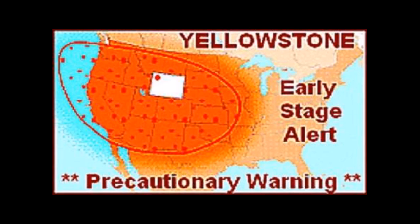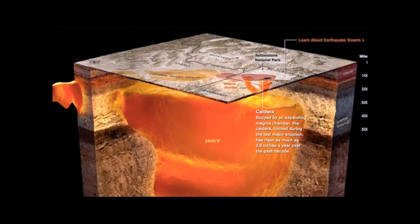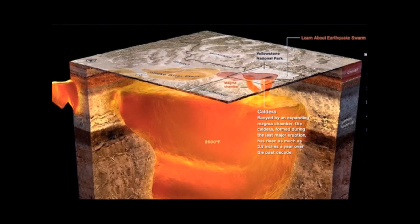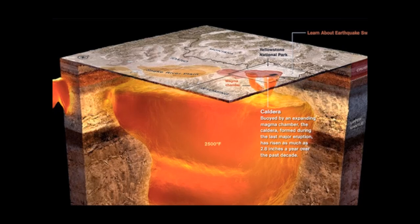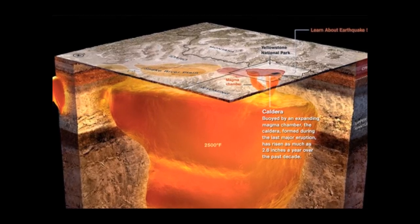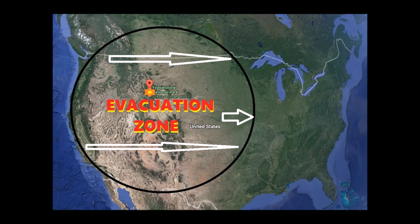At 30 days before the eruption, scientists would be fairly confident that a super-eruption is imminent and that the pressure of the magma chamber under the caldera of Yellowstone is reaching critical levels. The chamber itself would probably contain at least 1,500 cubic kilometers of magma. The evacuation zone of Yellowstone would begin, with all western states from Oregon and California to Iowa directed to move further east if possible.